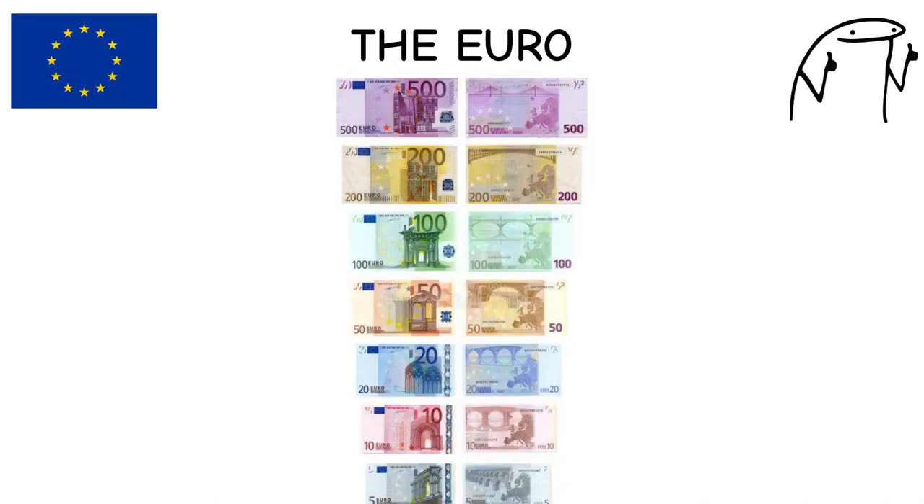The Euro was introduced in 1999 as an electronic currency, with physical notes and coins introduced in 2002. It represents the economies of 19 European Union member states. The eurozone is the second-largest economy in the world by nominal GDP.